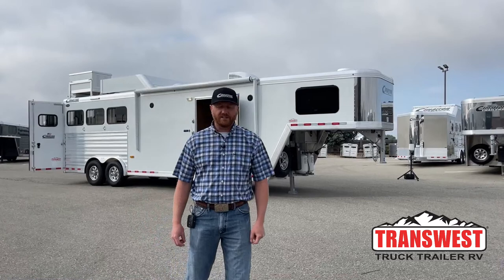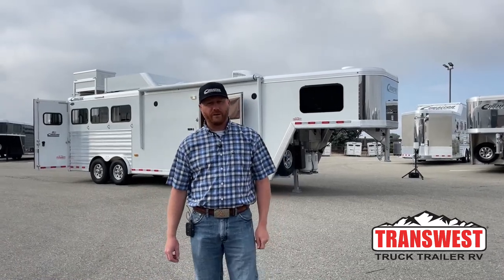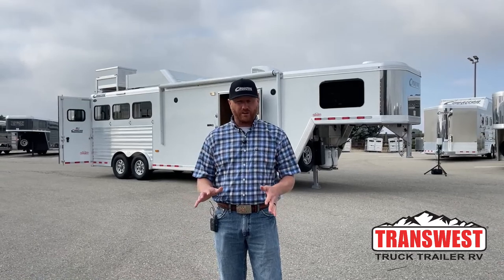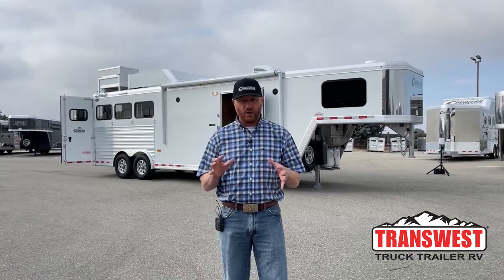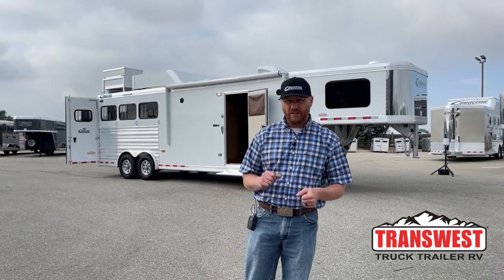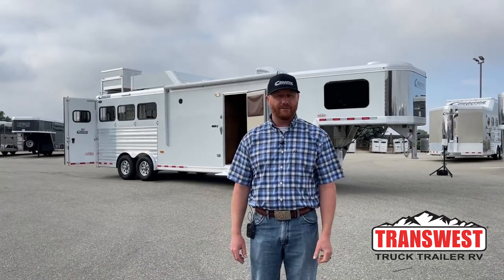Hi, I'm CJ Altenberg with TransWest Trek Trailer RV in Frederick, Colorado. We appreciate you tuning in this morning. Behind me is a new living quarters. It's pretty rare that we're getting in new trailers that are available. This three horse Cimarron sitting behind me is available today, so we don't expect it to stick around long. If you're interested, definitely give us a call.